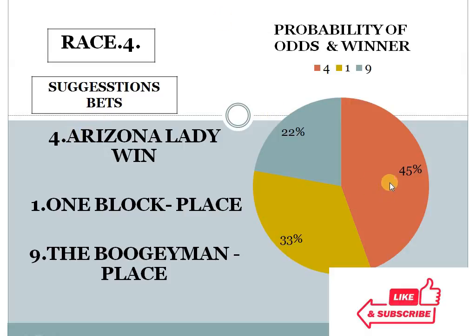Race 4: horse number 4 with 45%, 1 with 33%, 9 with 22%. The gap here is more than 10% — a 12% difference — and the bottom difference is also more than 10%, an 11% difference. In this condition, the system suggests either horse 4 for win or horse 9 for place.